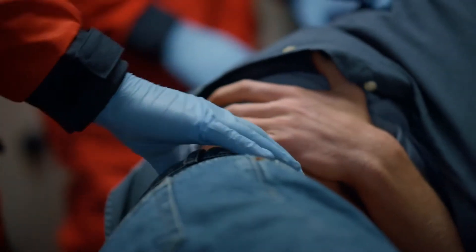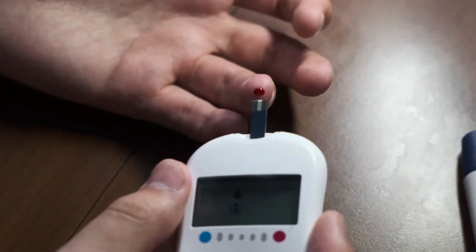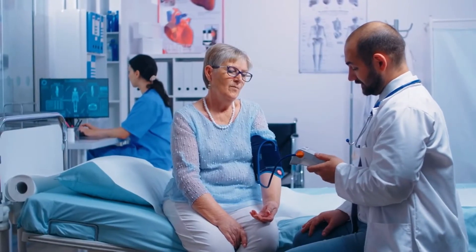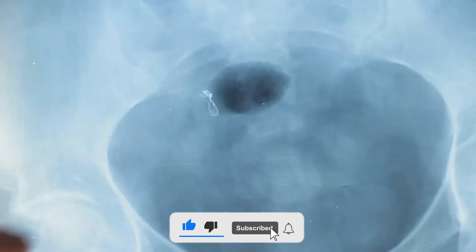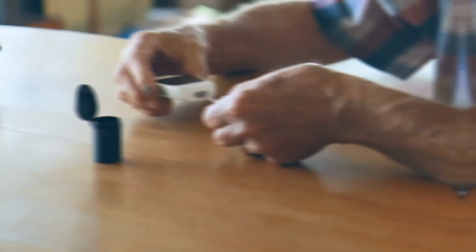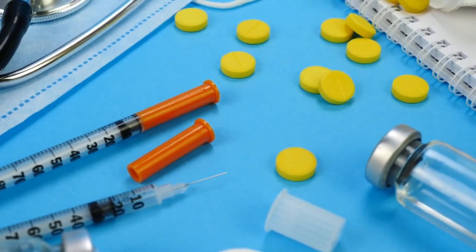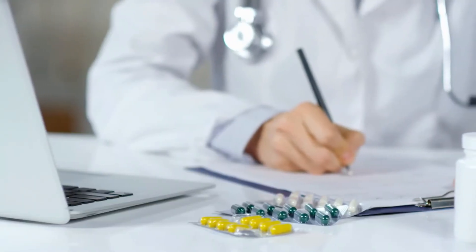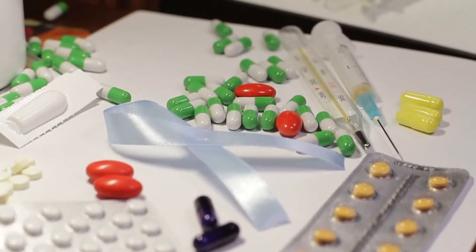There is no cure for diabetic nephropathy, but treatments can delay or stop the progression of the disease. Treatments consist of keeping blood sugar levels under control and blood pressure levels within their target range through medications and lifestyle changes. Your doctor will also recommend special diet modifications. Regularly monitoring your blood sugar levels, using proper dosages of insulin, and taking medications as directed can keep your blood sugar levels under control. Your doctor may prescribe ACE inhibitors, angiotensin receptor blockers, or other blood pressure medications to keep your blood pressure levels down.